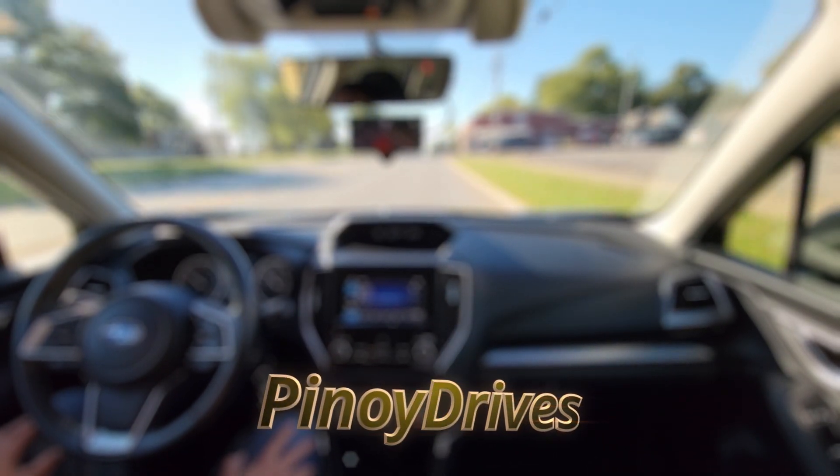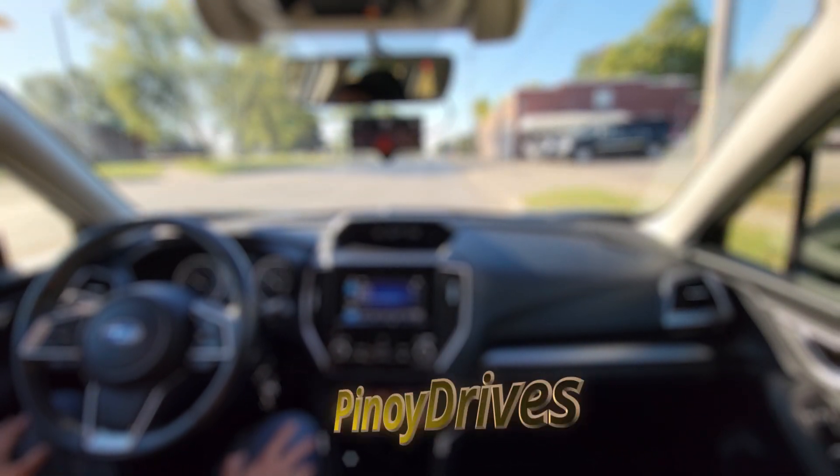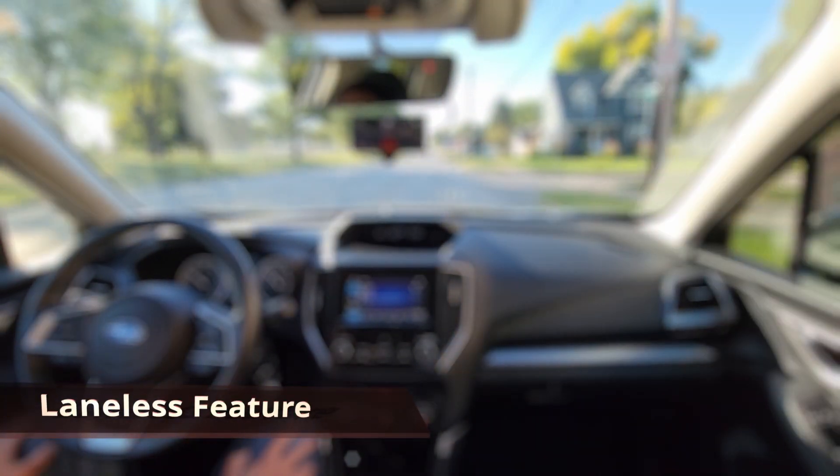Hi! Welcome back to the channel. Today, we're going to talk about OpenPilot's laneless feature. But before we proceed, let me tell you more about lane centering technology.